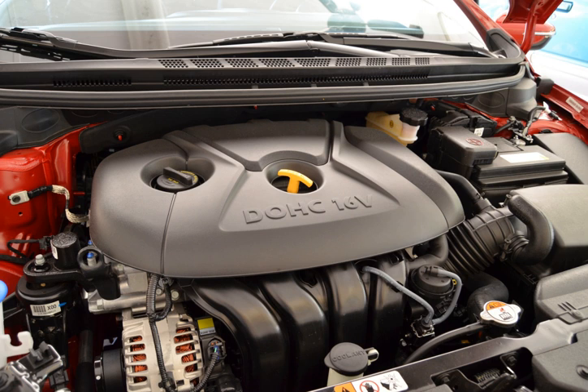Applications for the 2.0L MPI: 2014–2015 Hyundai Elantra, 2012–present Kia Soul, 2012–present Hyundai i40, 2013–present Kia Forte, 2014–present Kia Sportage, 2014–present Hyundai Miestra, 2014–present Kia Optima, 2014–present Hyundai Sonata, 2015–present Hyundai Tucson, 2016–present Hyundai Creta.